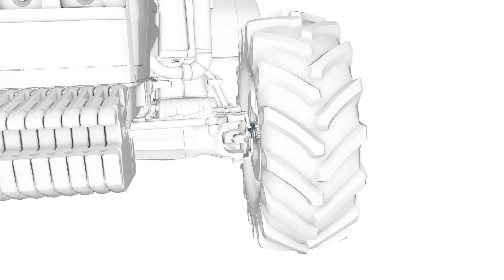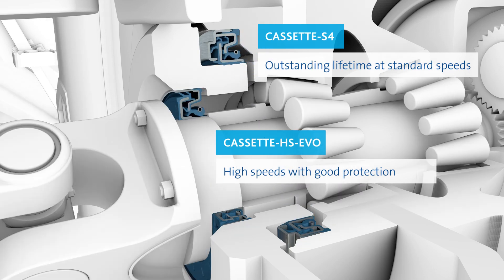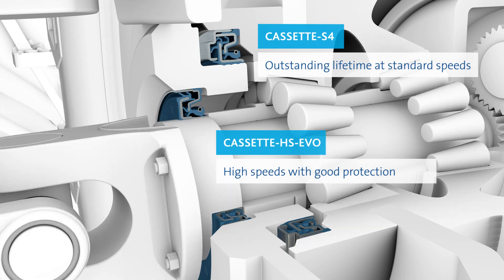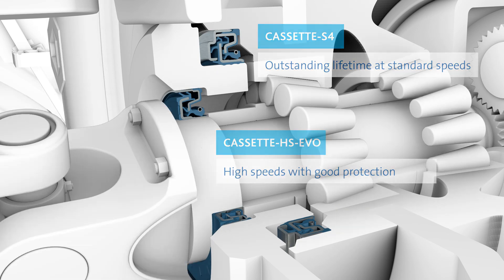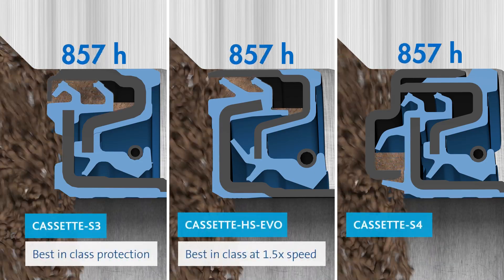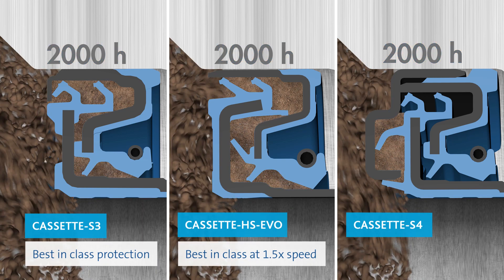The service life of seals may be greatly impaired by a contaminated environment. Cassette seals have been specially developed for extreme soiling levels and have proven their worth in many applications. Cassette HS EVO is designed to accommodate applications that require high speed without sacrificing contamination resistance over the current best-in-class standard Cassette S3.